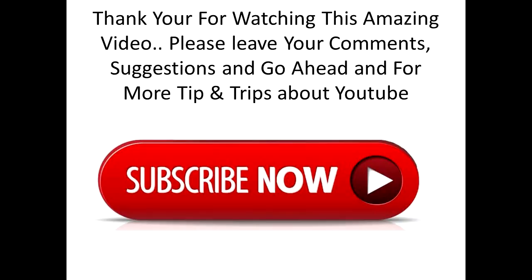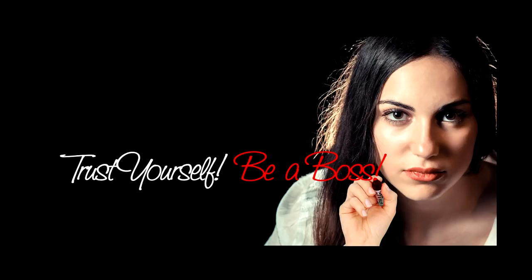I believe you probably took some advice from this video. If you like our channel, go ahead and subscribe for more tips and suggestions about how to improve your YouTube channel. Thank you for joining me in this video.